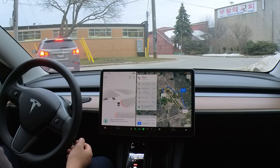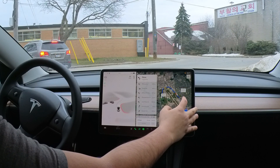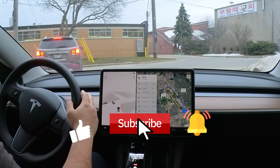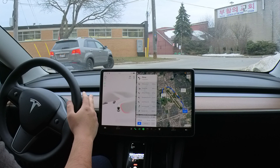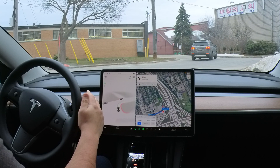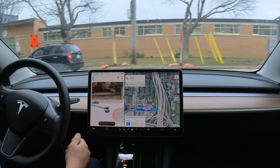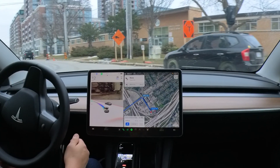Turning left onto Tippec Road. I'm just going to choose the most ridiculous route here and see how it goes. I'm seeing some strange trajectory there, but let's see if it takes us. We're good — off to a decent start.